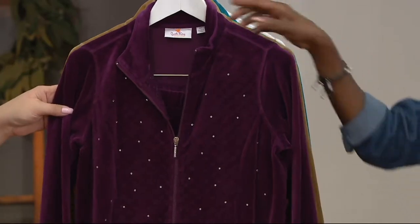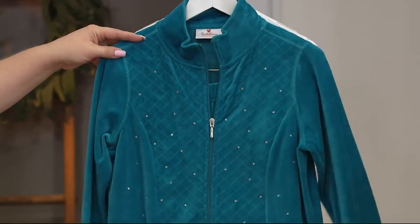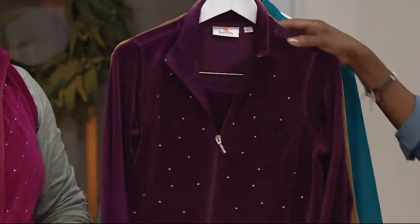One wine is a true Cabernet-like tone, and the other has more plum — almost like a port. Then we have the gold and the teal. Kathy from Pennsylvania, good afternoon — welcome to QVC and Quacker Factory!